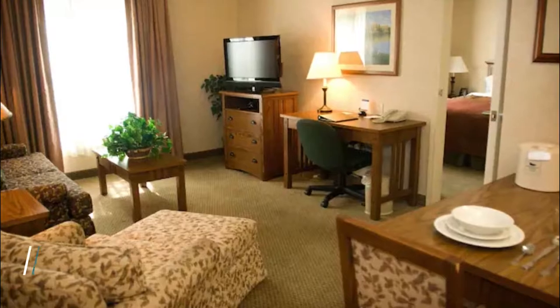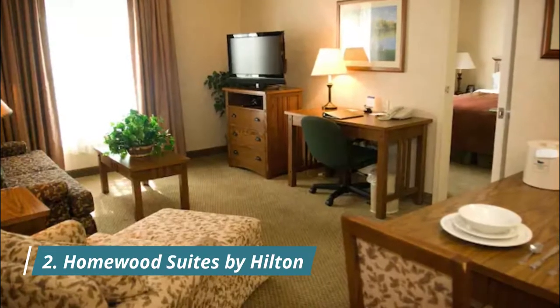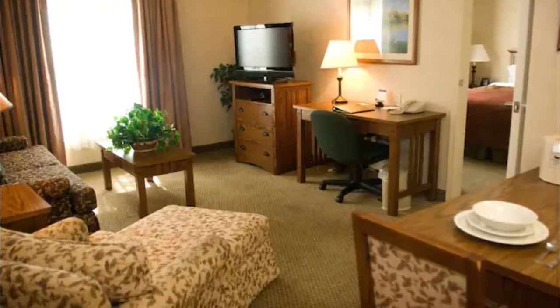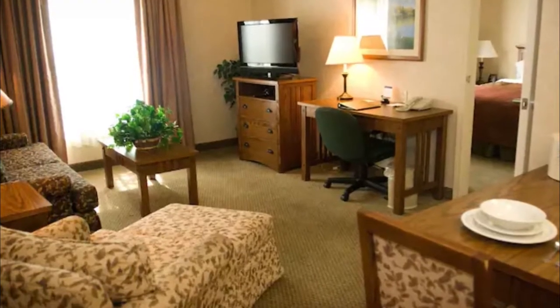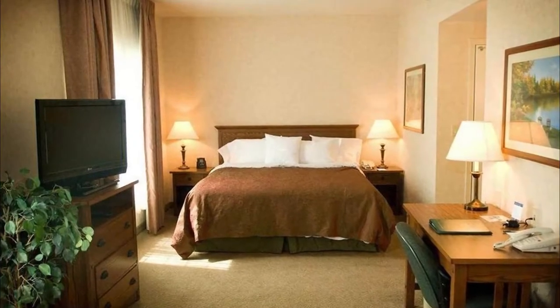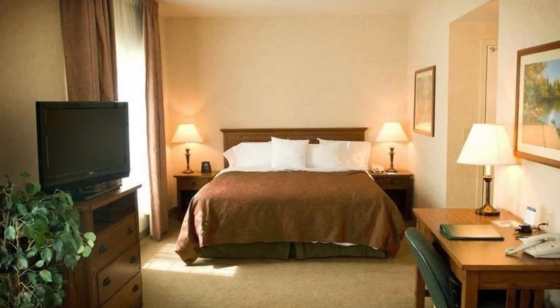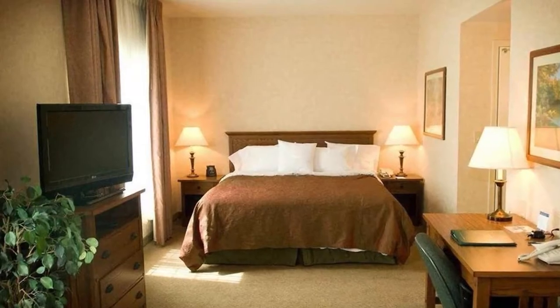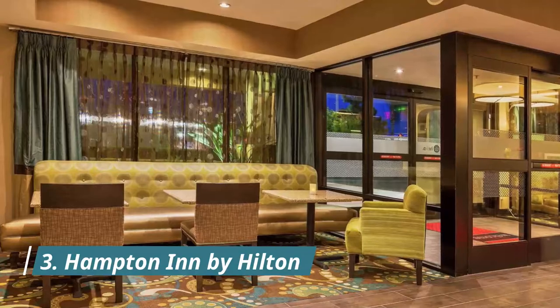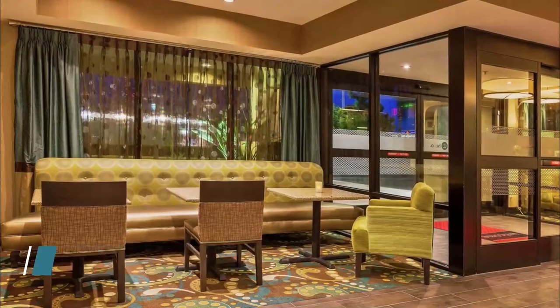Number two: Homewood Suites by Hilton. Located near the campus of Cal State University, this suite-exclusive hotel is popular for extended stays and family vacations, offering plenty of room to host the whole family. The suites at Homewood all feature separate living and sleeping areas.